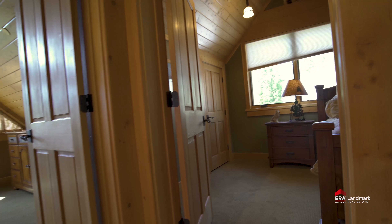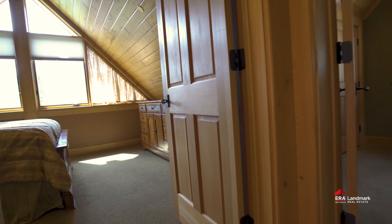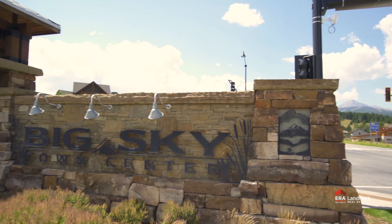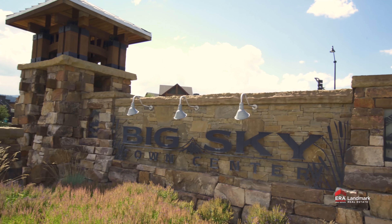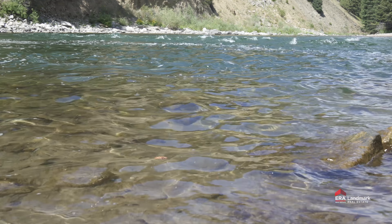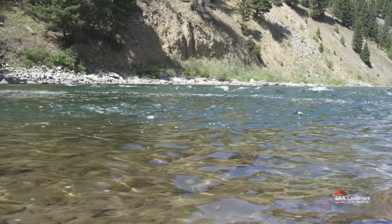The Viva Creek Lodge offers the Montana dream lifestyle and the opportunity to live and play in the beautiful Big Sky country, known for skiing, snowboarding, and mountain bike trails. Take a short drive to Yellowstone National Park and enjoy fly fishing in the majestic Gallatin River.